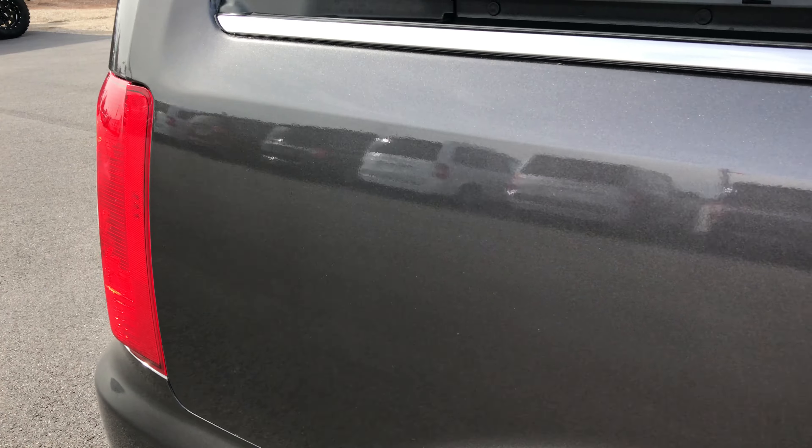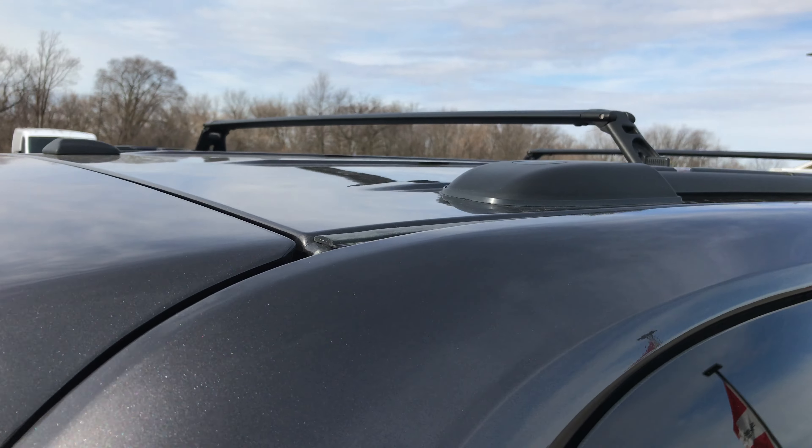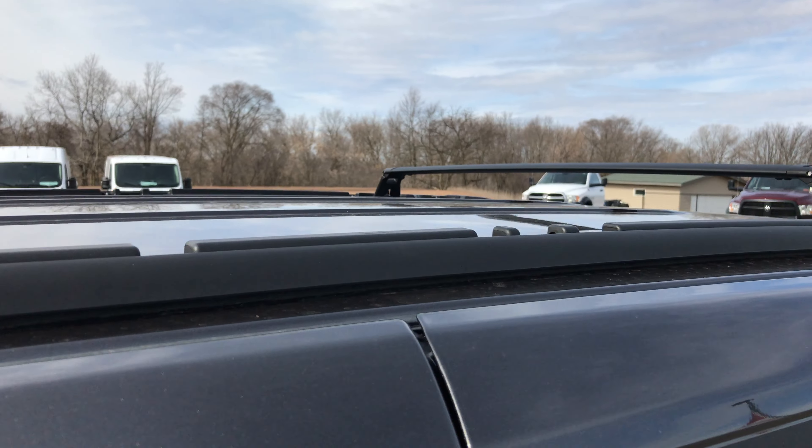We take these videos so that if you are far away, or even if you're close by and just can't make the trip down, you can still see the vehicle, hear the vehicle, and have confidence in what you're looking at before you even get here.